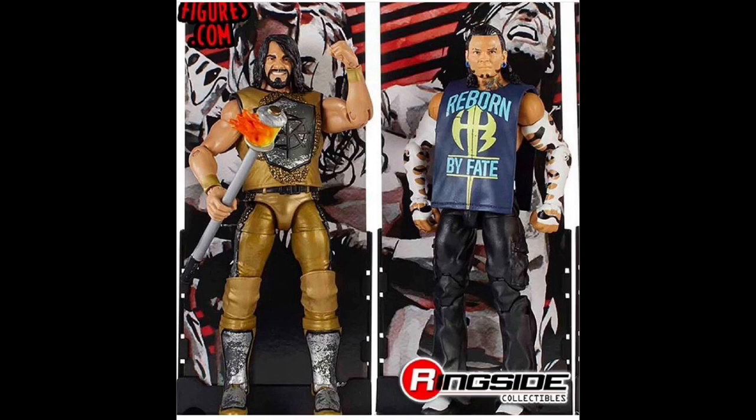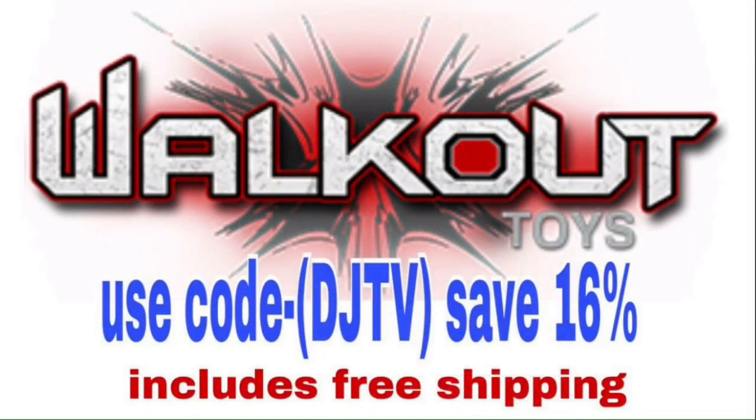I'm so pumped for this set — they all look great. Can't wait to have them in my collection. Get all these figures at walkoutwear.com — it's cheaper than any other website, free shipping, use my code DJTV for 16% off.